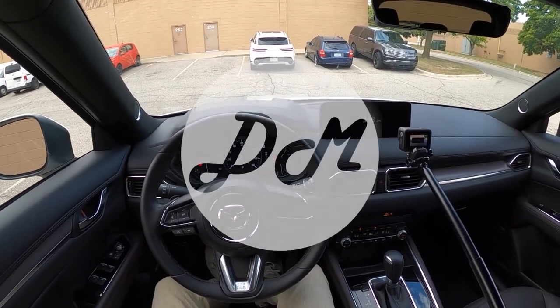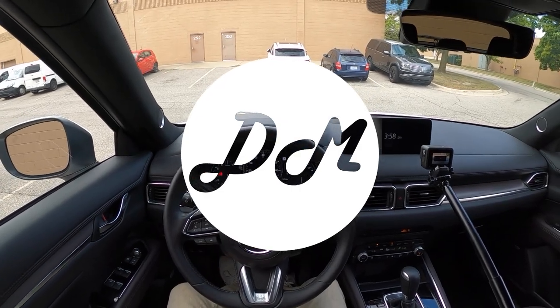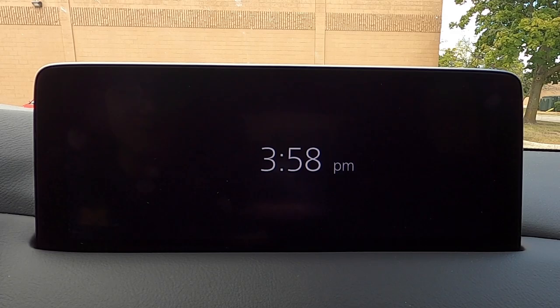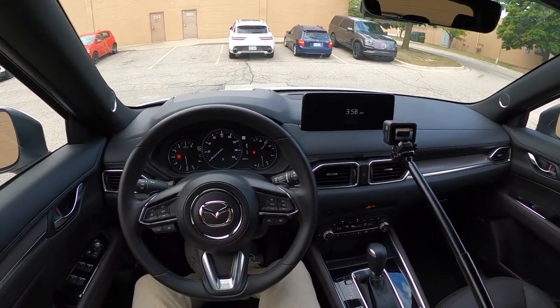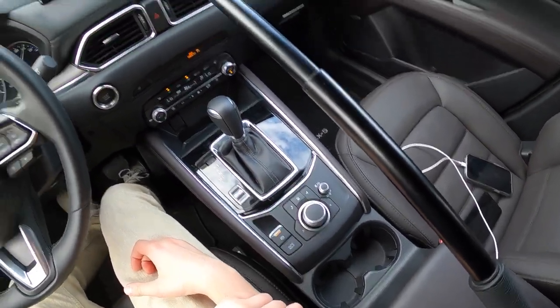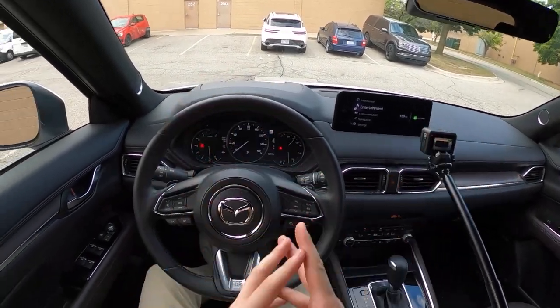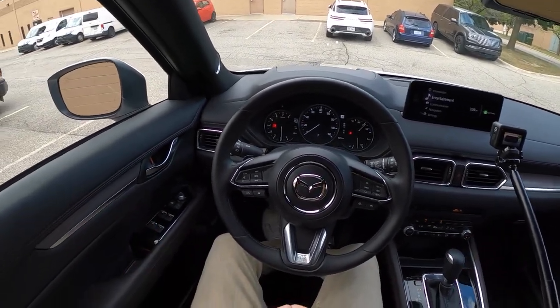Hey everyone, this is Chris here with Daily Motor, and today we've got the infotainment tour and demo on the 2022 Mazda CX-5 and its 10.25-inch infotainment display. I need to get used to not saying touchscreen when I'm in Mazdas because this is controlled with this little knob down here right behind the shifter. But before we get into all of that, let's hop out and take a walk around the CX-5 just so you can see what we're working with today.